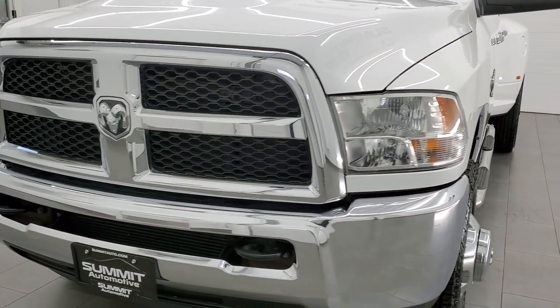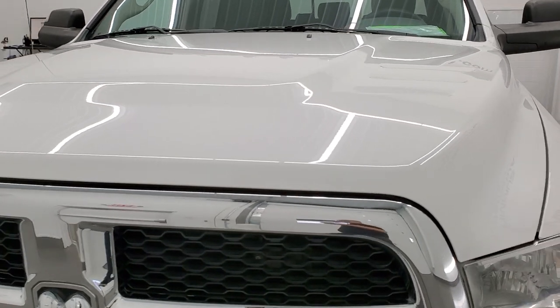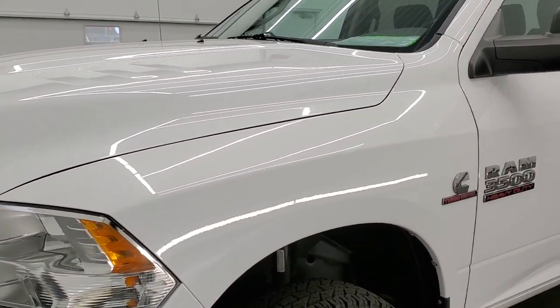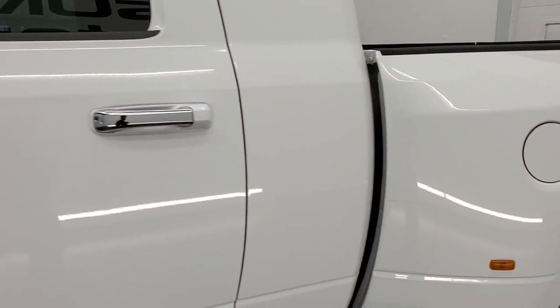Bright white is the color. We shoot all of our videos in 1080p, 60 frames per second. So if you have HD capabilities on your computer, tablet, smartphone or television, turn them on right now because it is definitely your best way to check out the quality, condition and options of the truck before seeing it in person.